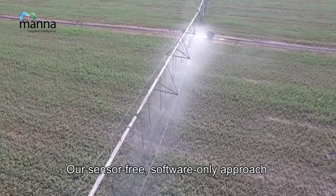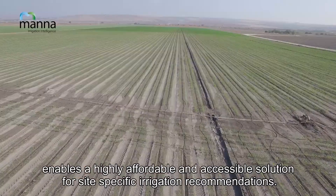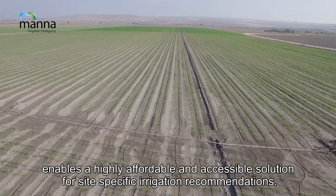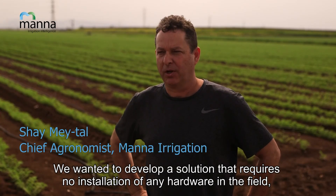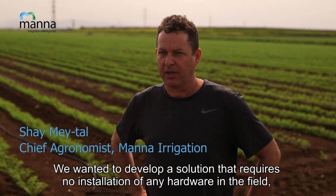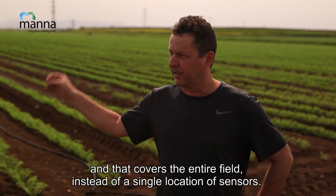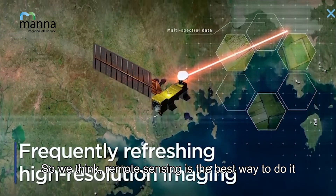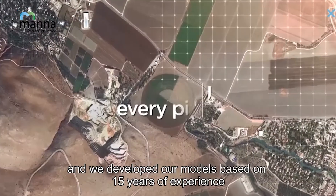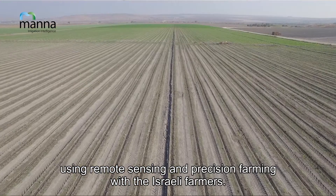Our sensor-free, software-only approach enables a highly affordable and accessible solution for site-specific irrigation recommendations. We wanted to develop a solution that required no installation of any hardware in the field and cover the entire field instead of a single location of sensors. We think remote sensing is the best way to do it, and we developed our models based on 15 years of experience in remote sensing and precision farming with Israeli farmers.